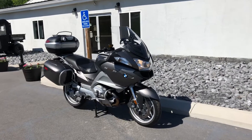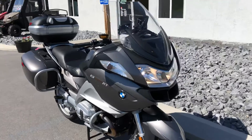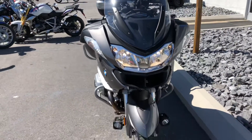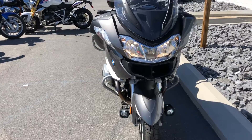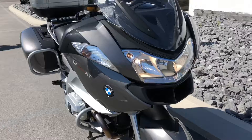Hello, Josh here at BMW Motorcycles of Tyrone, and thank you for the interest in this 2012 BMW R1200RT. This bike's in very nice shape with 32,000 miles on it. A couple of minor blemishes, but overall this bike presents very nicely.